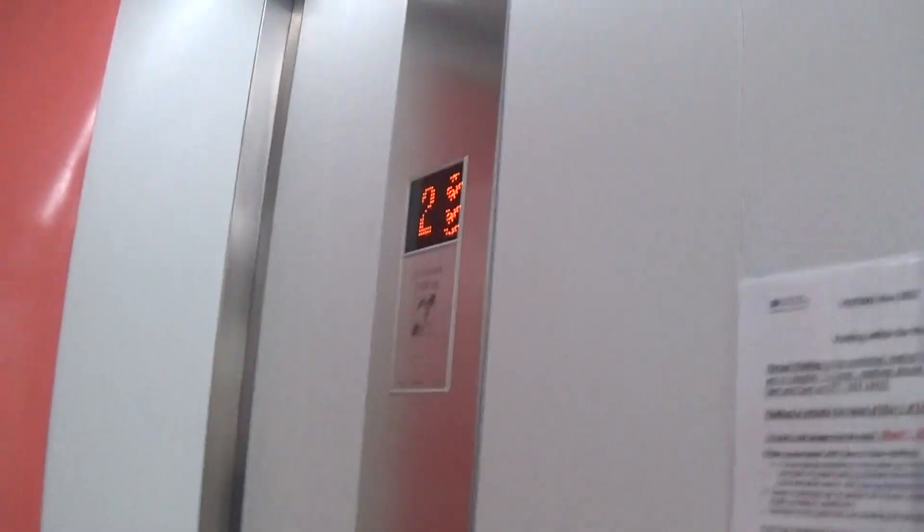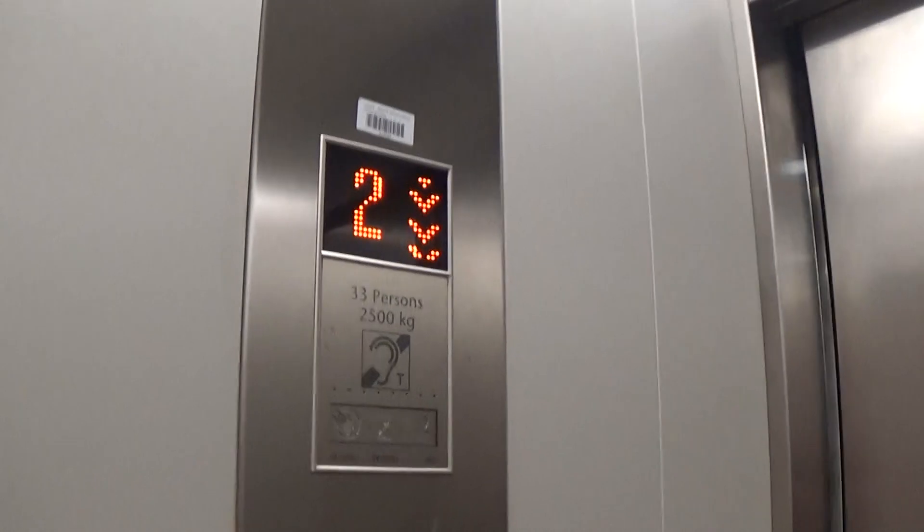Back down to zero. Two sets of fixtures, two sets of indicators. It's got the LED light fixtures up in the ceiling. Looks like it's a hospital size lift. It's got the advertisers on the left.